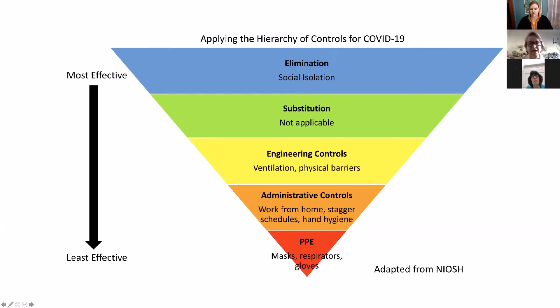The second level of effectiveness is substitution — using something less harmful or hazardous — but in the case of a virus or biological problem, this is not applicable. The next level is engineering controls, which we use to remove or separate the person from the hazard. For COVID-19, as with most airborne hazards, this means ventilation or placing a physical barrier between the virus and the person — increasing ventilation in your home or adding an air purifier to remove the virus from the air.